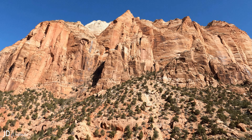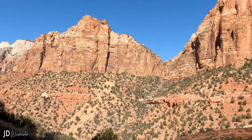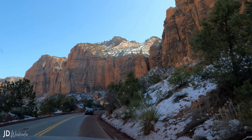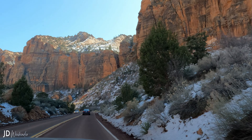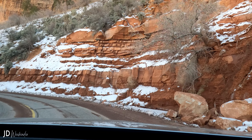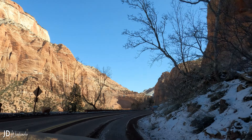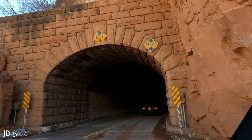This drive is known for its breathtaking views of Zion's towering sandstone cliffs, canyons and valleys. The scenic drive passes by several impressive mountains and rock formations that are a part of the spectacular scenery of Zion National Park.